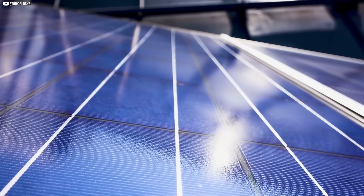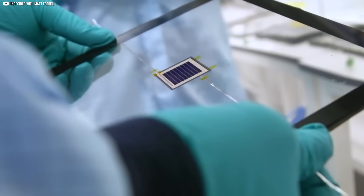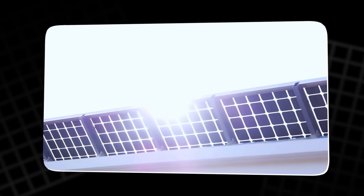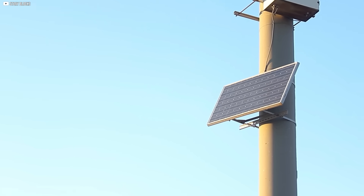But the real magic happens when you combine the two. By layering a thin film of perovskite directly on top of a traditional silicon solar cell, engineers created what's called a tandem solar cell — two layers, two technologies, working together as one. The perovskite layer grabs the high-energy light first, converting it into electricity with remarkable efficiency.